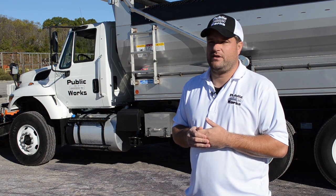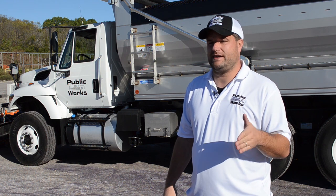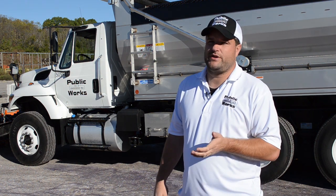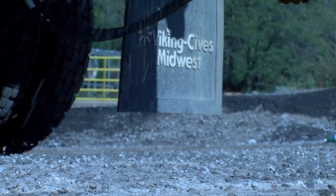We go out and put salt brine down. We will go out maybe a week ahead when we know we might get ice or something. We go out and pre-treat with salt brine our level threes and fours, which are our residentials.